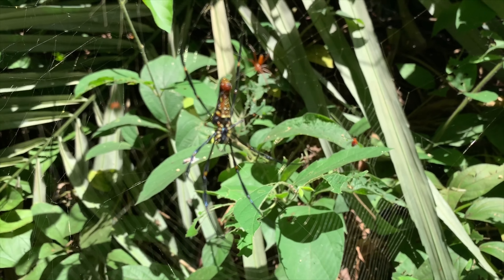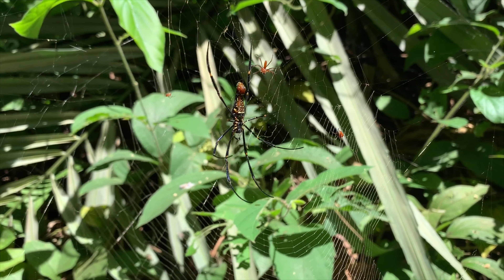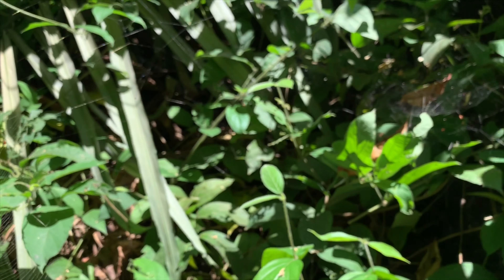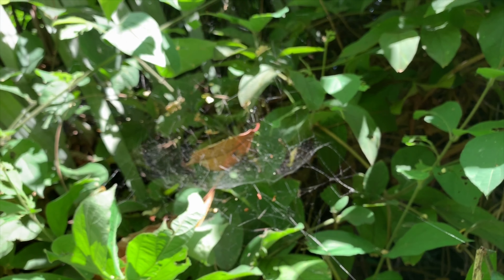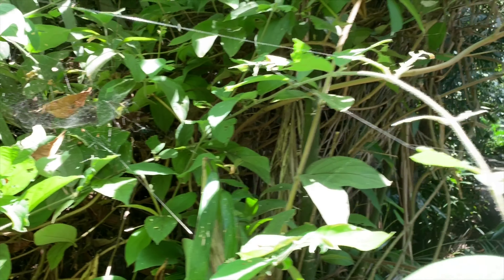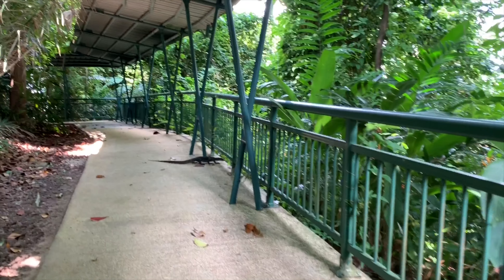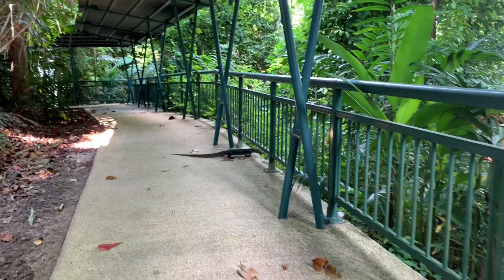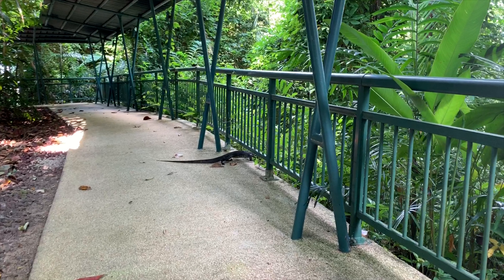We got this giant spider. They look so huge. Check out that lizard again.